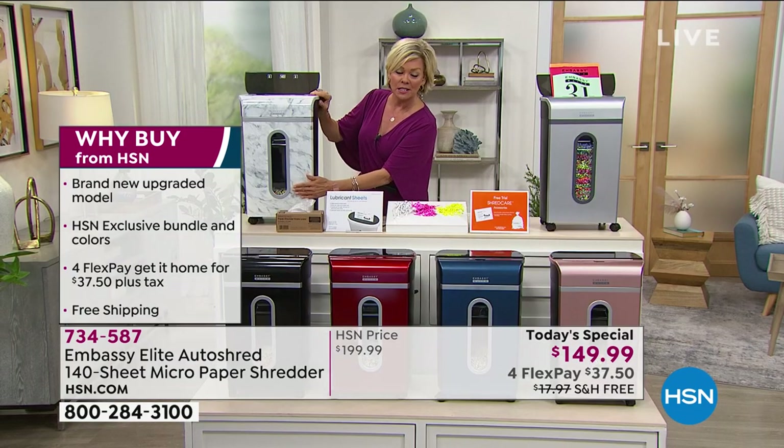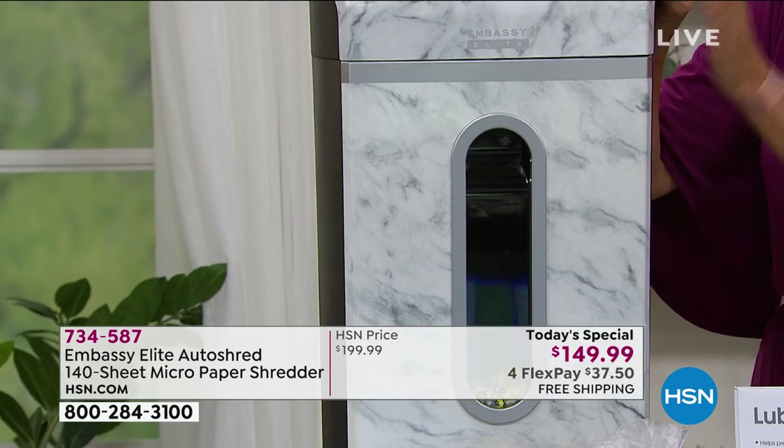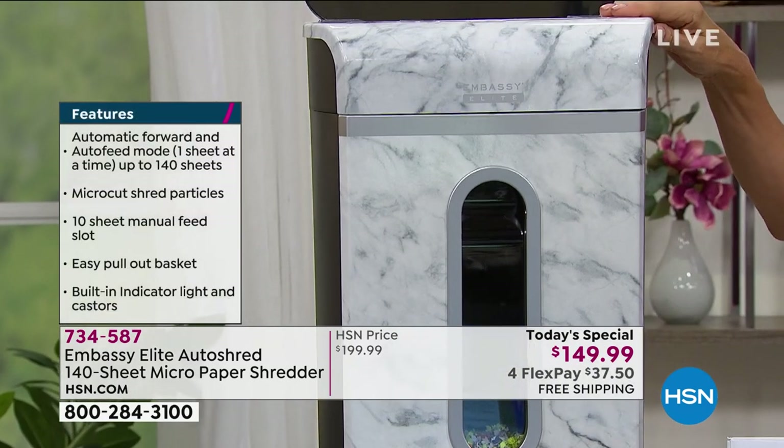This is the most limited one — it's a beautiful white marble that literally looks like granite. It's gorgeous. So if you want this, don't wait on it. It's very much going to be the first to go today.